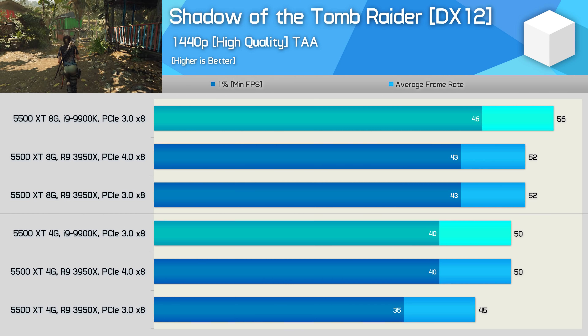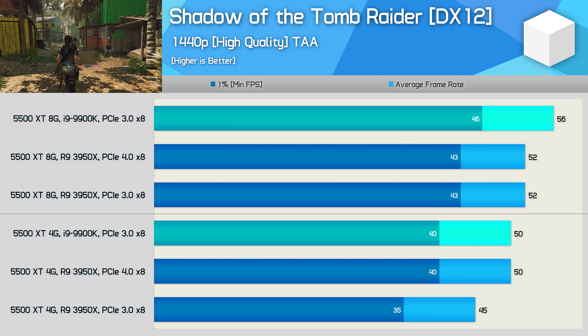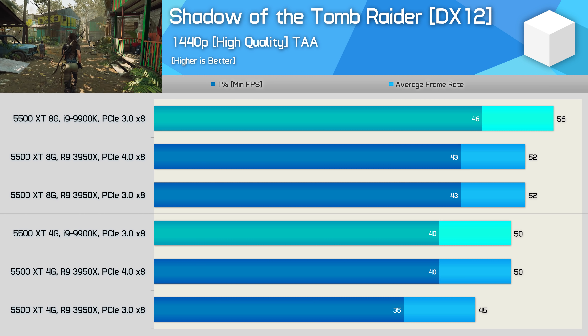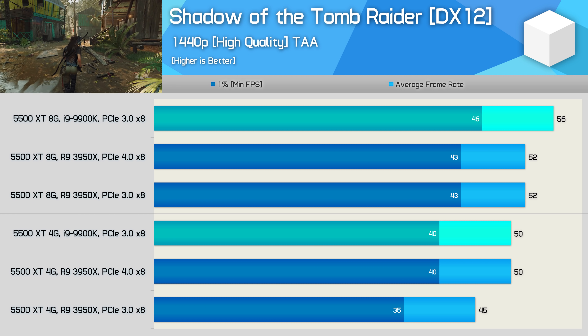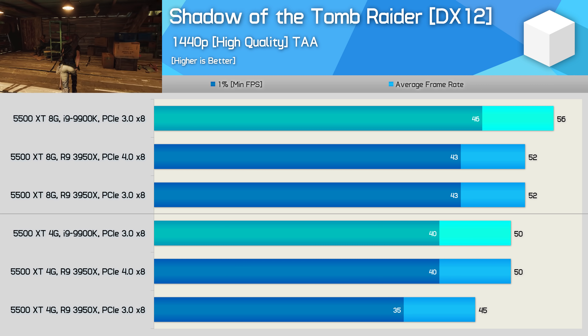Increasing the resolution to 1440p accentuates what we saw at 1080p with the 4GB 5500 XT — now we're seeing up to a 14% performance increase when using PCIe 4.0 on the Ryzen system, which allows it to match the Intel Core i9-9900K.